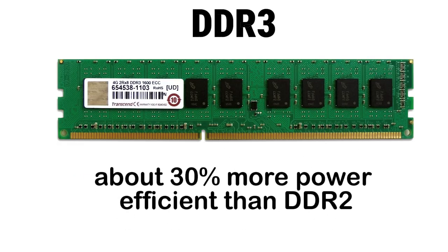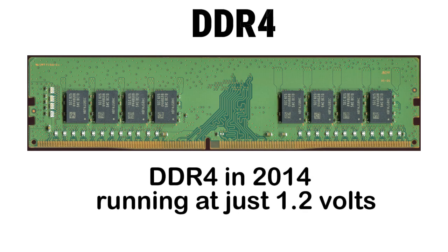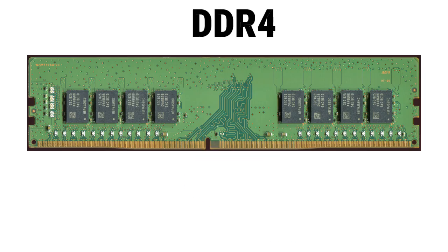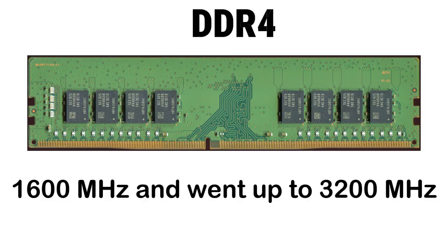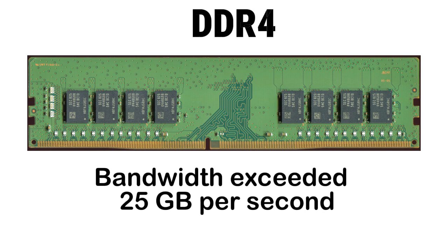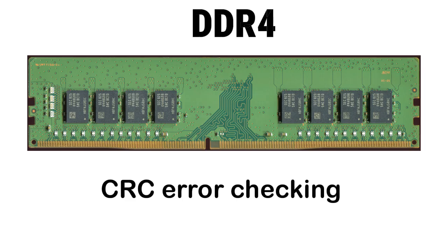DDR3 was about 30% more power-efficient than DDR2, but it now feels slow compared to modern memory. Then came DDR4 in 2014, running at just 1.2 volts. Pin count jumped to 288, with a slightly shifted notch compared to DDR3. Speed started at 1600 MHz and went up to 3200 MHz, with overclockers pushing even higher. Bandwidth exceeded 25 GB per second.